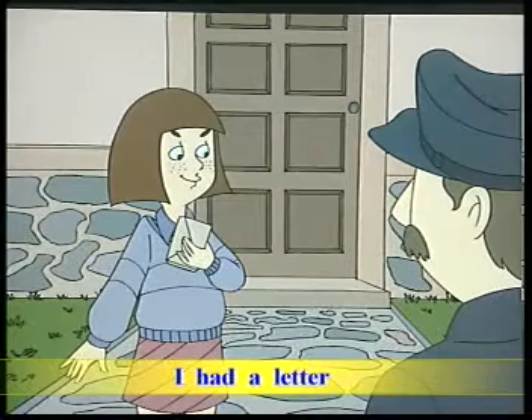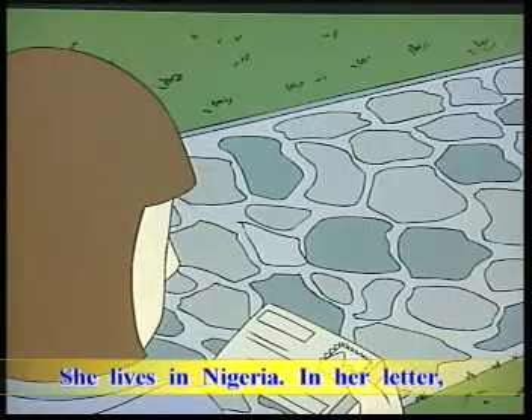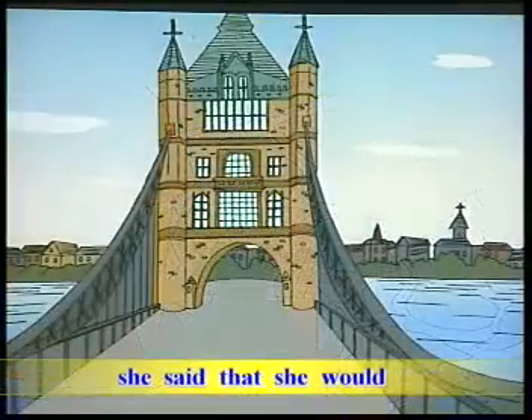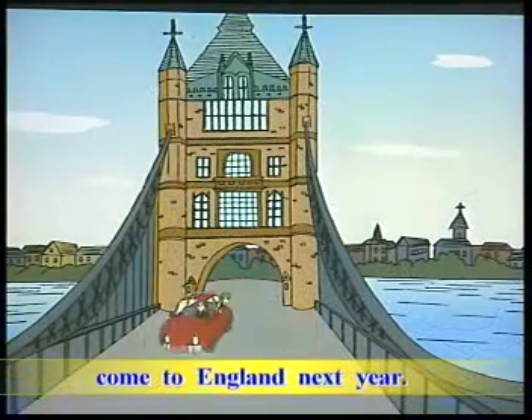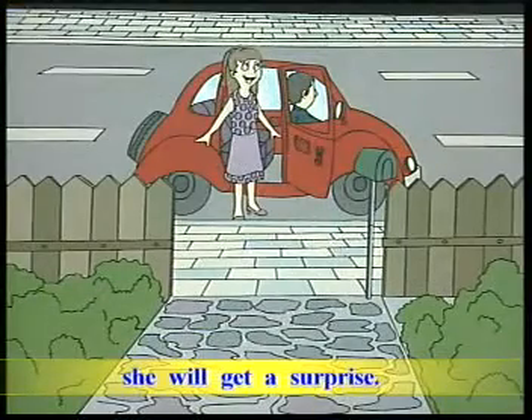I had a letter from my sister yesterday. She lives in Nigeria. In her letter, she said that she would come to England next year. If she comes, she will get a surprise.